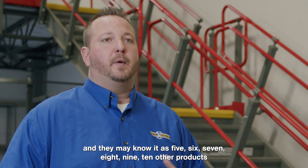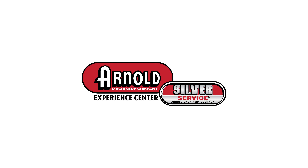We have awesome fork truck guardrail, we'll have end-of-aisle rack protectors — all of the perfect items that you're going to need to help finish out your facility. Come on down, check out Arnold's Experience Center, you'll definitely be impressed.